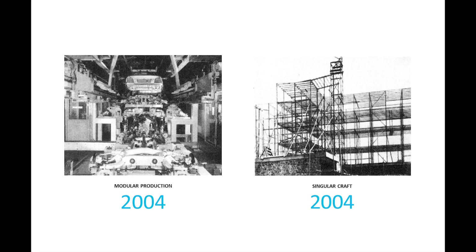By 2004, car production moved to modular production and lean manufacturing — which is the elimination of waste from a production — while homes were still built piece by piece on site.